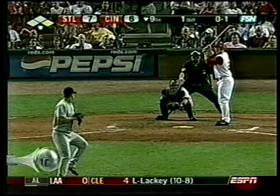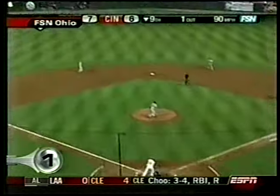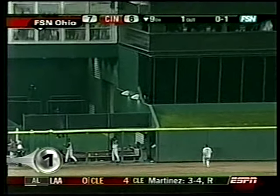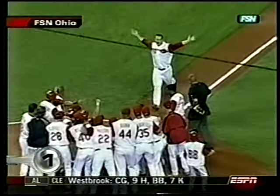And number 1 — Cards versus Reds. David Ross, hit pretty good to center field. Back goes Edmonds — did he get it? It's going to be gone. A walk-off shot from David Ross.